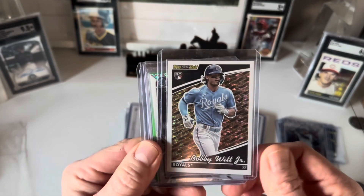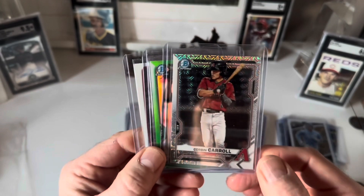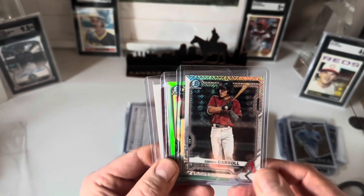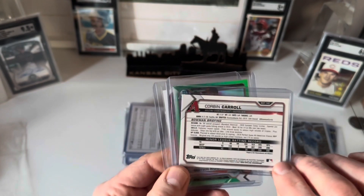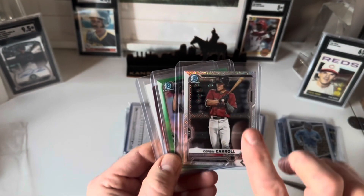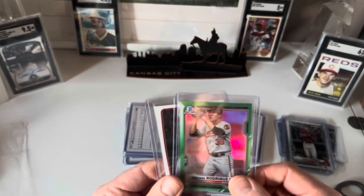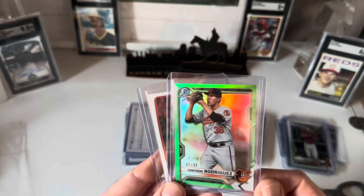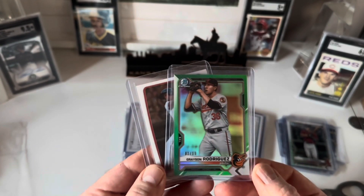I've got a Bobby Witt Jr. Topps Black Gold rookie card. Then I've got a Corbin Carroll — looks like a Bowman Mojo, and that's a 2020, so it's not a Bowman First, though I'm not sure if they had the Bowman First on the Mojo or not. Then I had a Grayson Rodriguez numbered to 99 — it's a cool-looking card.